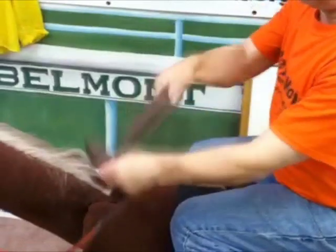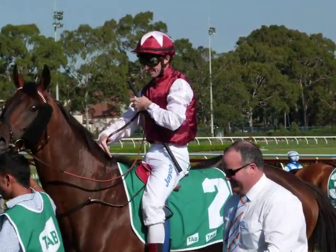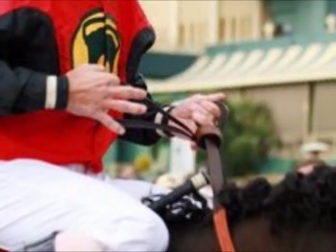If a knot comes undone, it can wrap around a rider's leg and could create a bad situation if the rider were to fall. So something that sounds so simple as a knot in the reins is actually very important to exercise riders and jockeys.